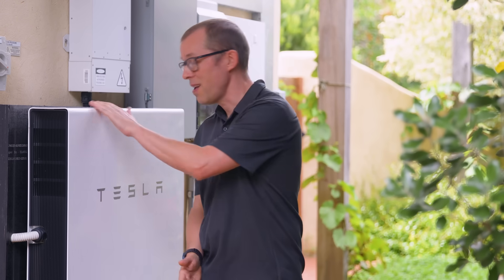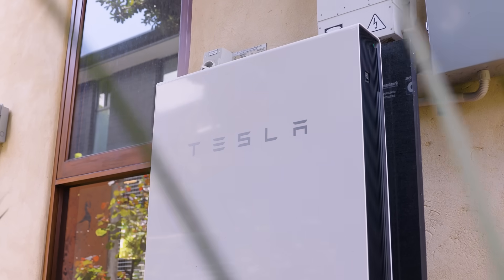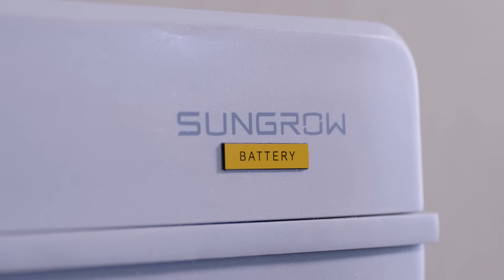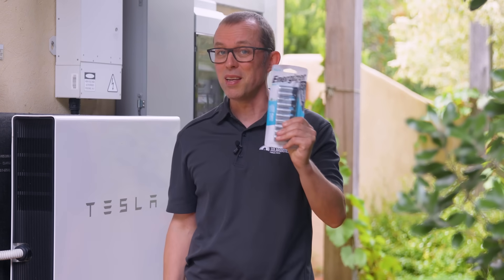Solar done right will absolutely slash your bills, but for total energy freedom, you need a battery. Adding batteries lets you slash your bills even further and keep the lights on when the grid goes down. But buying a battery for your home is nowhere near as simple as going to the shop to grab that pack of double A's.